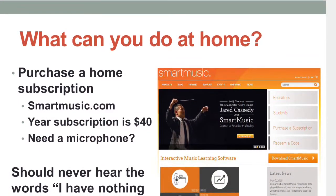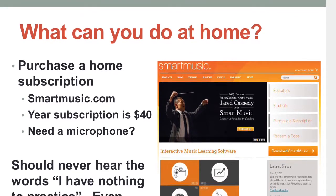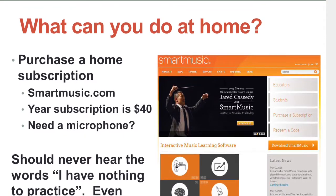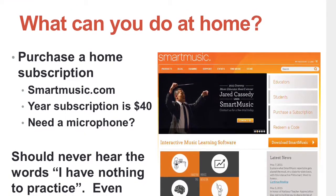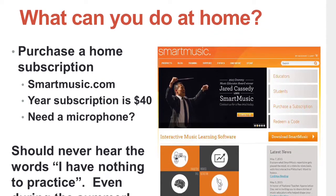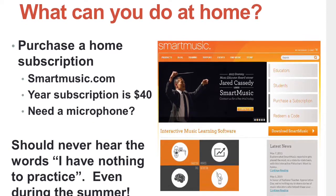We strongly encourage our students to get SmartMusic for their house. You would go to smartmusic.com and purchase a year's subscription for $40. If you have a microphone in your computer, then you don't need to get a microphone. If you don't, it's strongly encouraged to help them do the assessments and to record themselves.